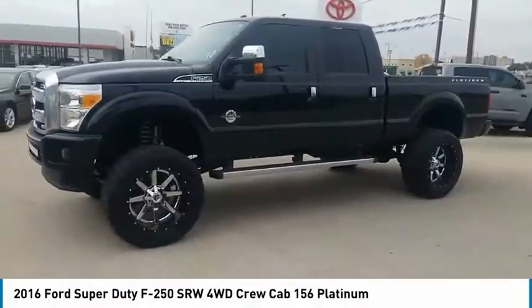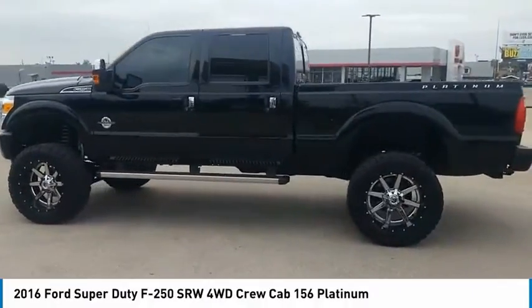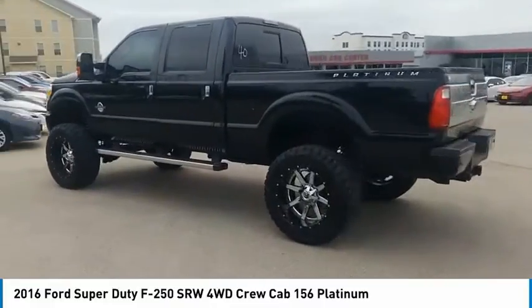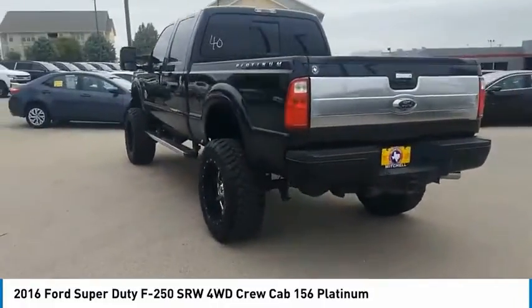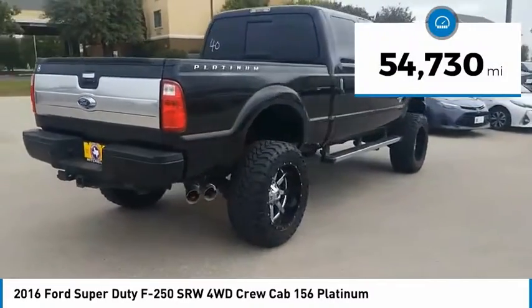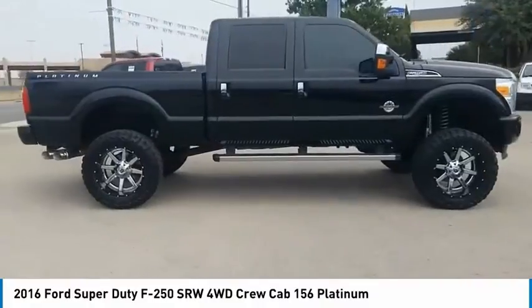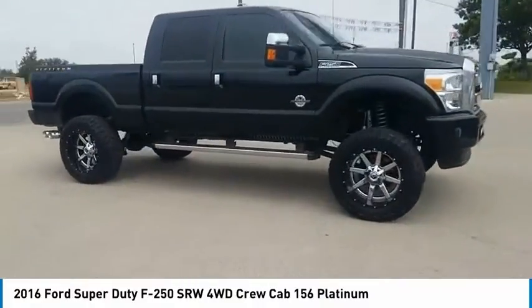Come test drive the 2016 F-250 Super Duty. Head-to-head fuel efficiency, head-to-head towing, head-to-head torque — Ford F-250 Super Duty. This vehicle has less than 55,000 miles. Wouldn't you look great in this vehicle? Stop in today and see for yourself.